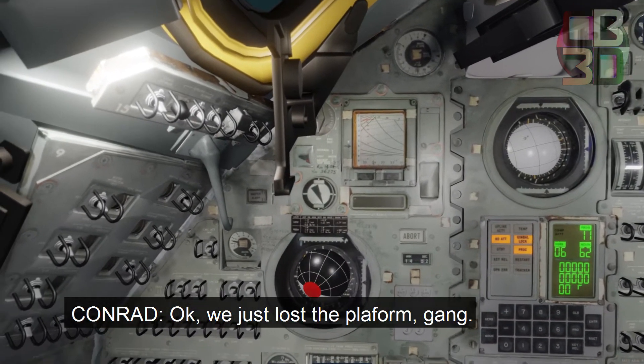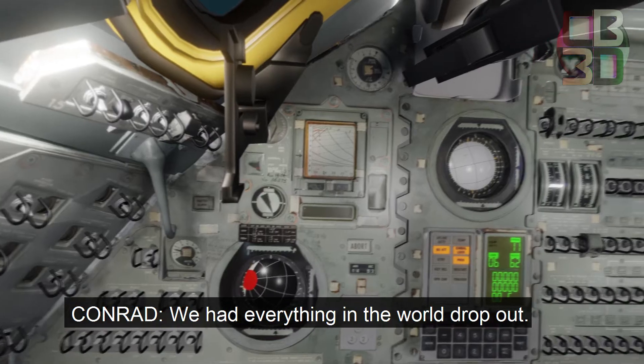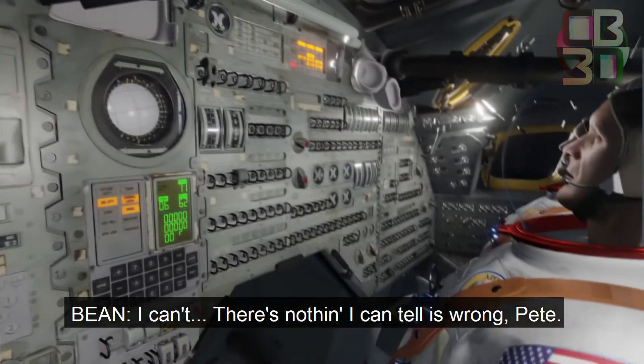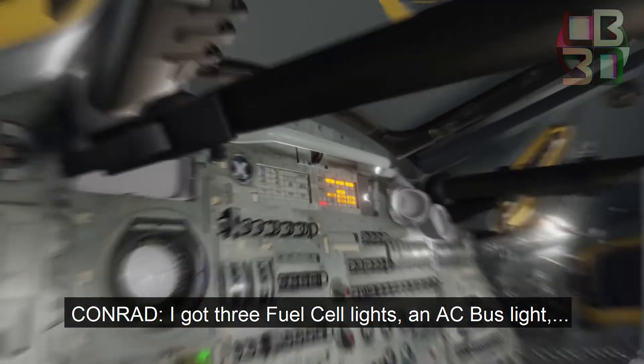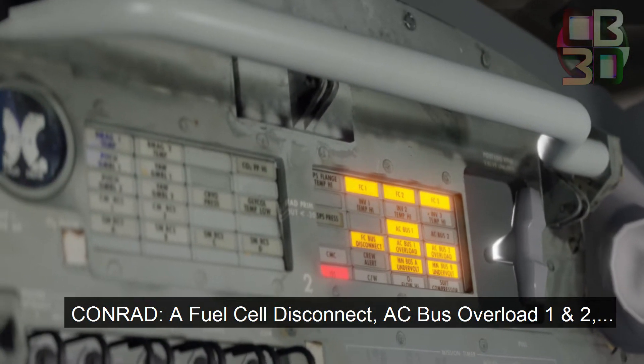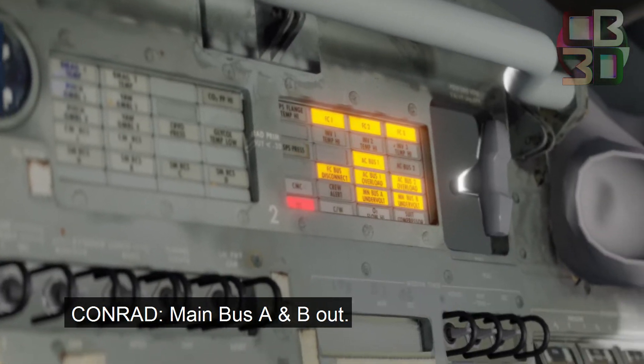I don't know what happened here. We had everything in a roll drop out. There's nothing I can tell if wrong, Pete. I got three fuel cell lights and AC bus light and fuel cell disconnect. AC bus overload, one and two.